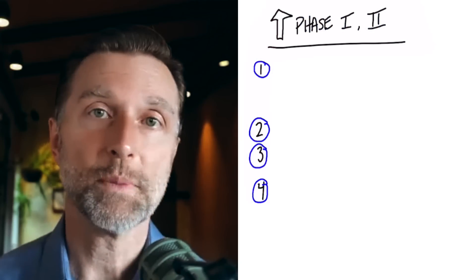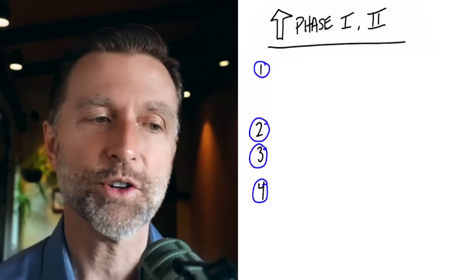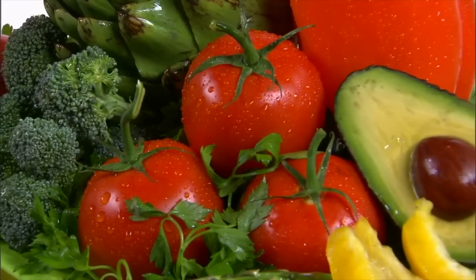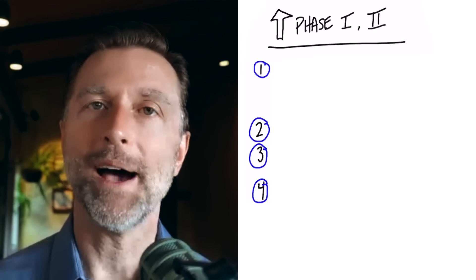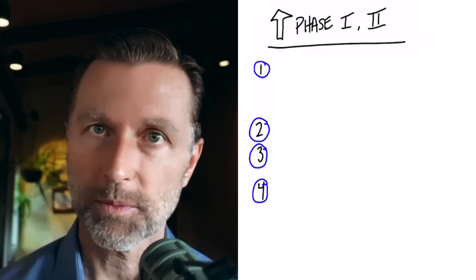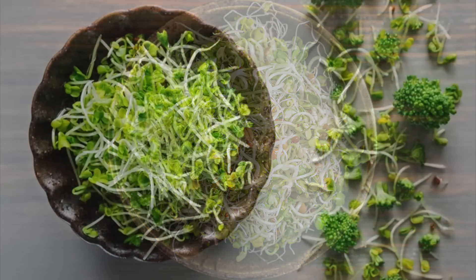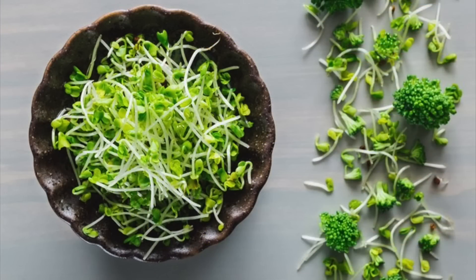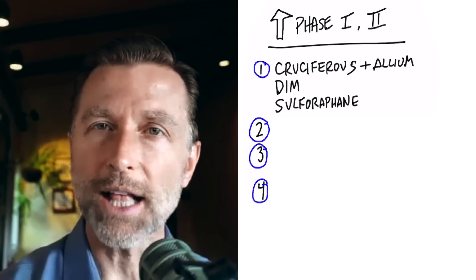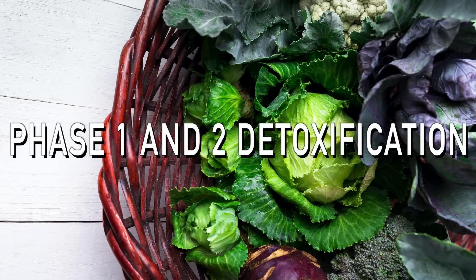How do we speed up this phase 1 and phase 2 detoxification system? Certain vegetables help trigger this enzyme system, acting like an on switch. You have the cruciferous family of vegetables and also the allium family — garlic and onion. If you do cruciferous sprouts like broccoli sprouts, which are very high in sulforaphane, that would be a really big trigger. You can also take a supplement called DIM, which is a concentrated form of cruciferous and a potent stimulator of phase 1 and phase 2 detoxification.